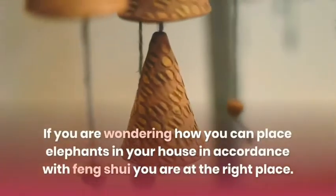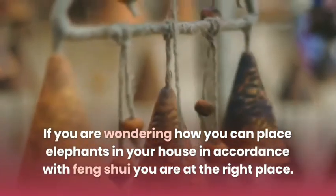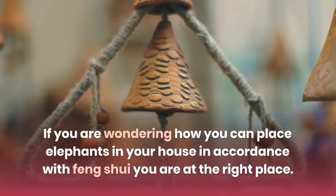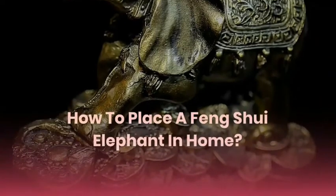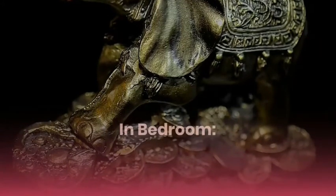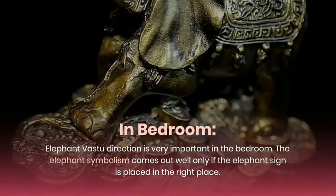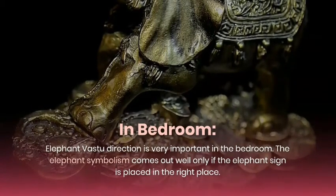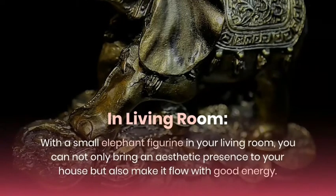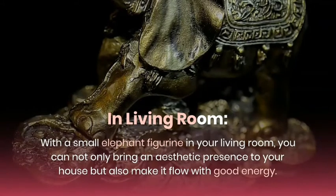If you are wondering how you can place elephants in your house in accordance with Feng Shui, you are at the right place. In the bedroom, elephant vastu direction is very important. The elephant symbolism comes out well only if the elephant sign is placed in the right place. In the living room, a small elephant figurine can not only bring an aesthetic presence to your house but also make it flow with good energy.